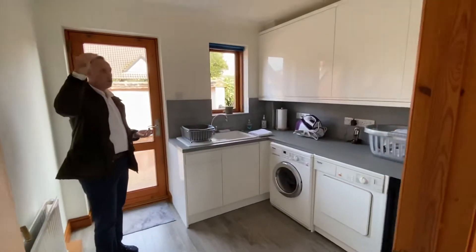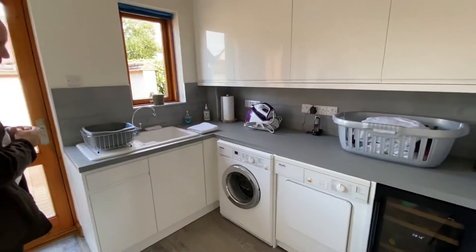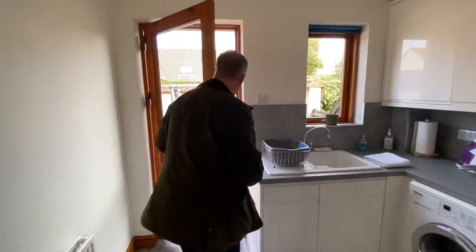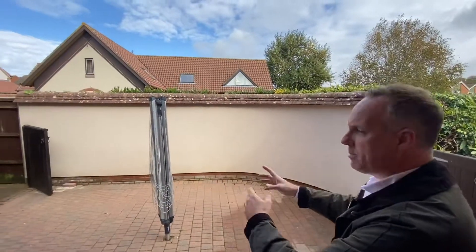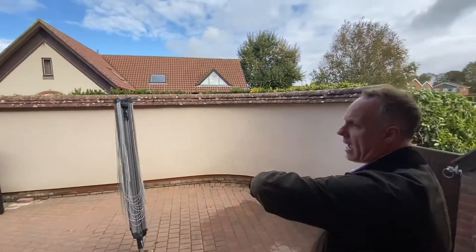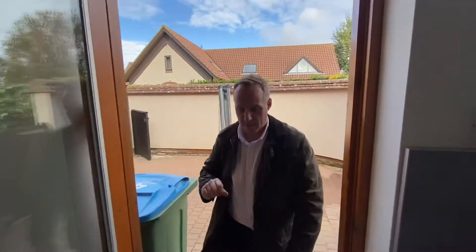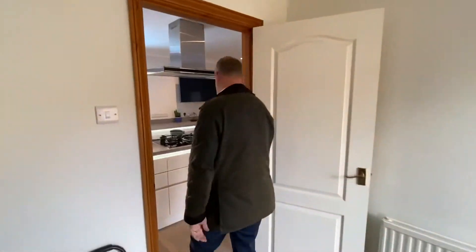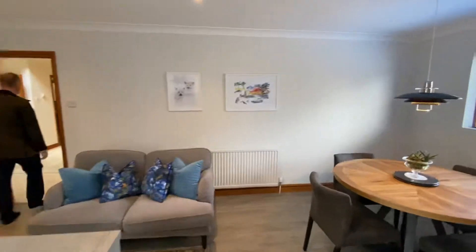Equally you've got a nice separate utility room — it's always nice to keep the utilities out of the kitchen. Great space with high ceilings. They've got a fitted wine cooler, which is obviously quite important, washer, dryer, and a nice sink. What's quite nice here is that you have your own private patio, perfectly made for drying clothes, with private access to the front and around to the garden as well.